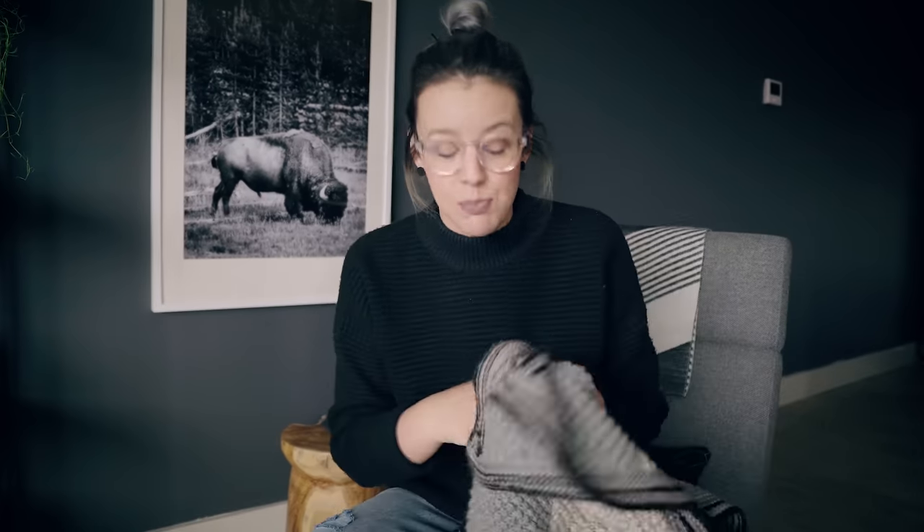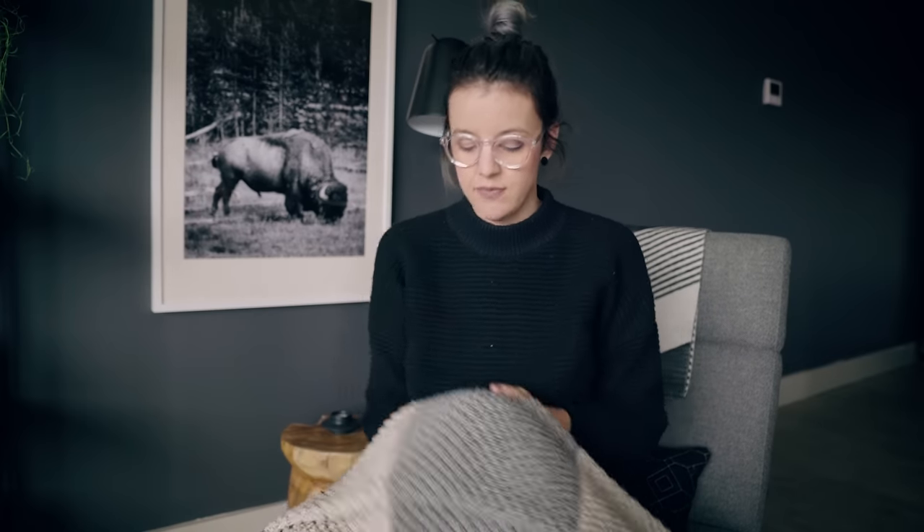Shoutout to my grandmother, my Nan — she knit me this blanket. This is one of my favorite things that I own. My Nan is just the best. I love her and I miss her very much.